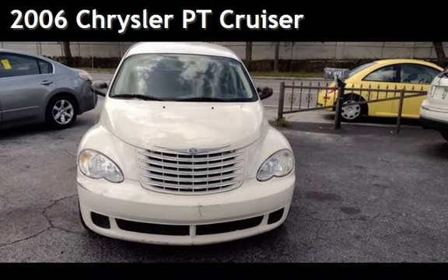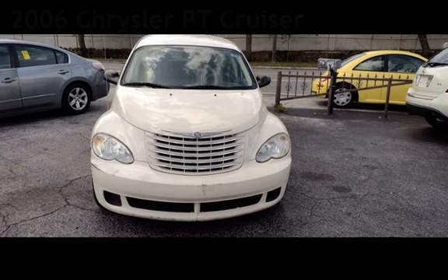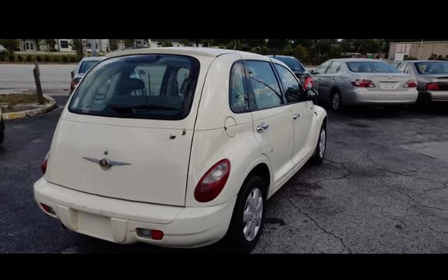Presenting a preowned 2006 Chrysler PT Cruiser. This four-door wagon has a four-cylinder, two-liter I-4 engine, with front-wheel drive, and an automatic transmission.